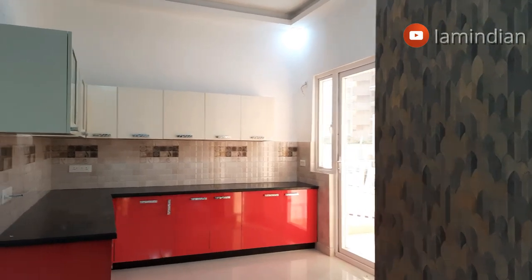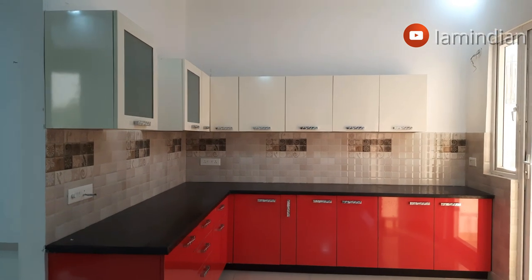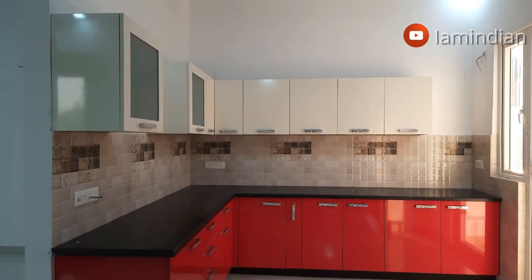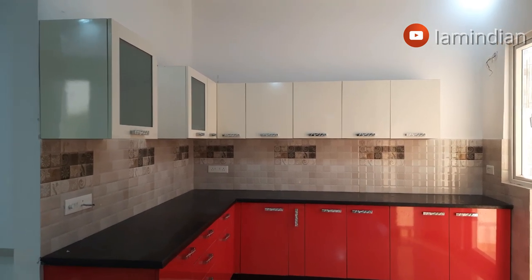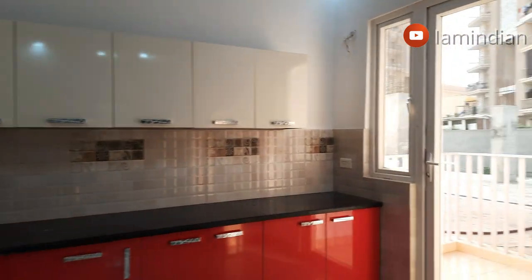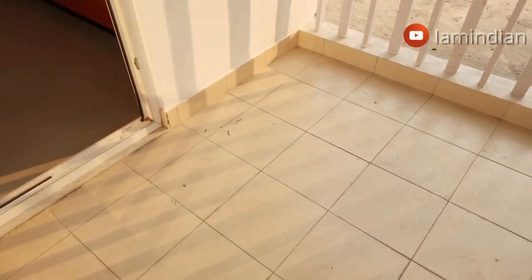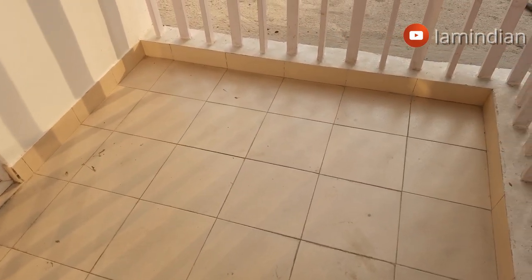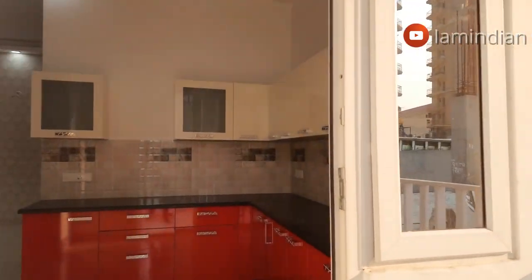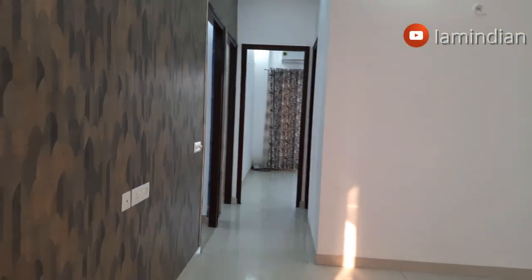Ahead of the dining is the full kitchen area. In the sample, they've placed woodwork with below and above cabinets, but when the flat is delivered it will include only one countertop — no woodwork of any type will be included. The balcony space here is 6 feet wide, giving you a very good utility space. Let's move ahead from the dining area.